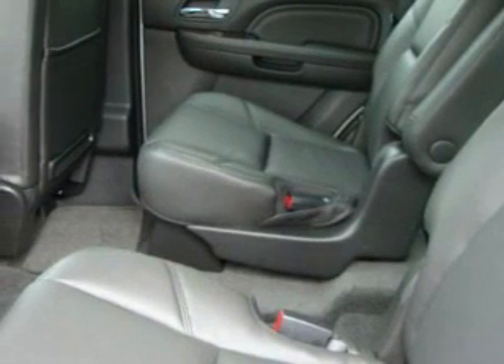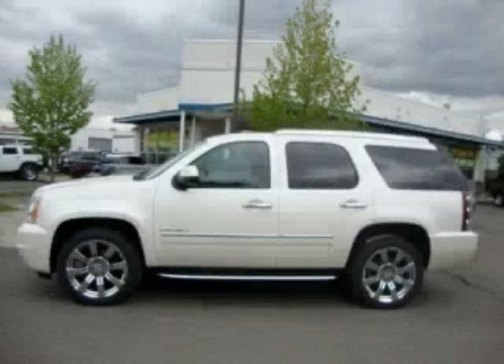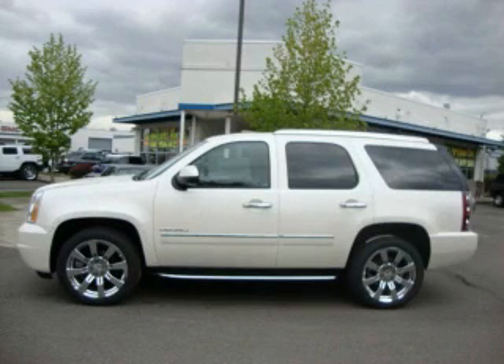It's easy to see why this vehicle is an excellent choice. This vehicle won't last long at this price. Call and arrange a test drive now.